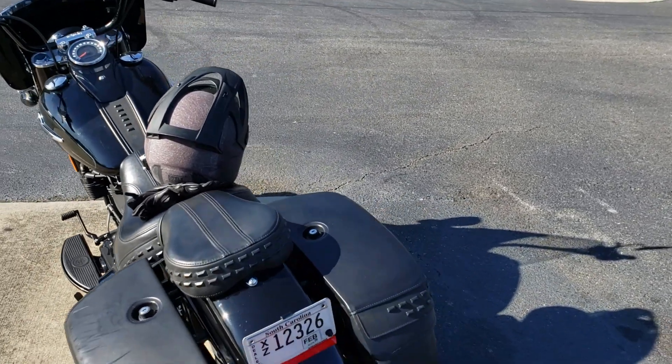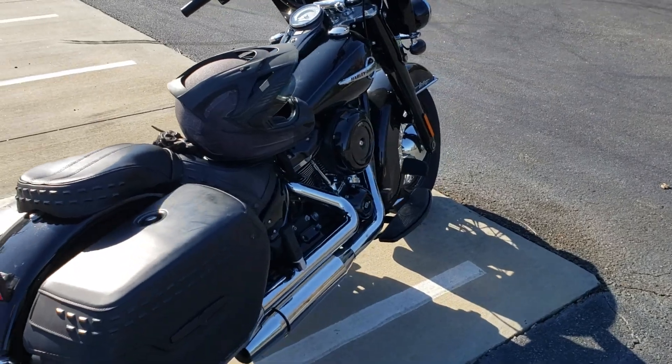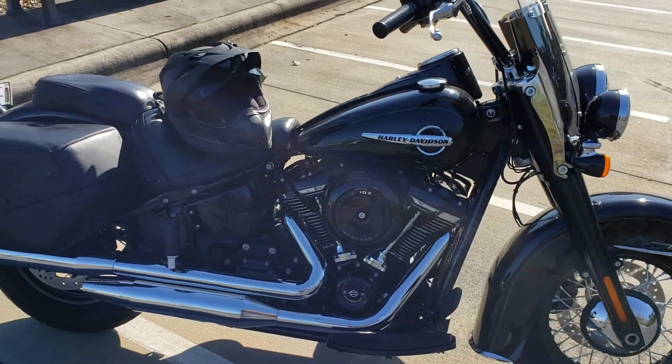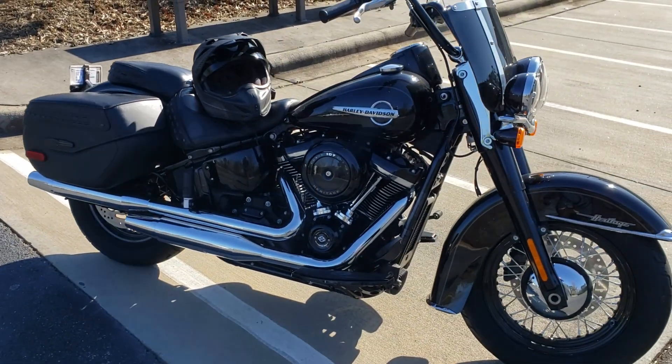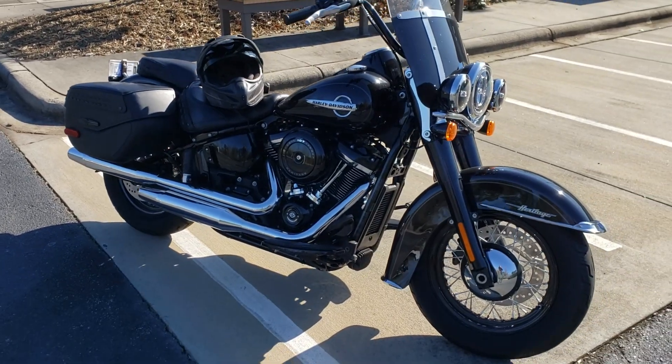Your wife loves you, she wants you to be happy — go ahead and get it. Take it home and say, "Honey, look what I just got," because forgiveness is much easier than permission. Anyway, this is George from Cox Harley-Davidson in Rock Hill, signing off. Peace.